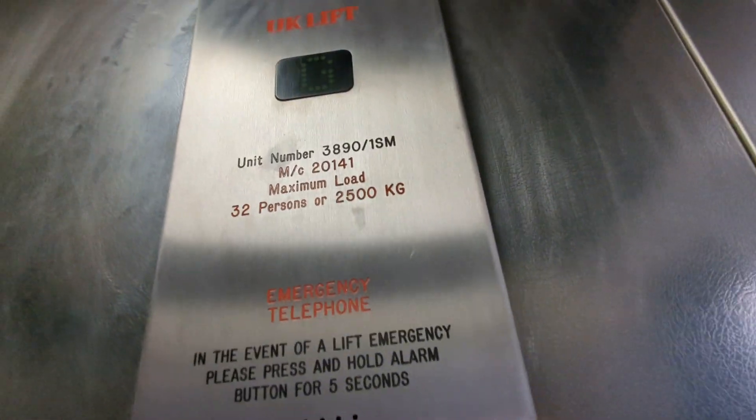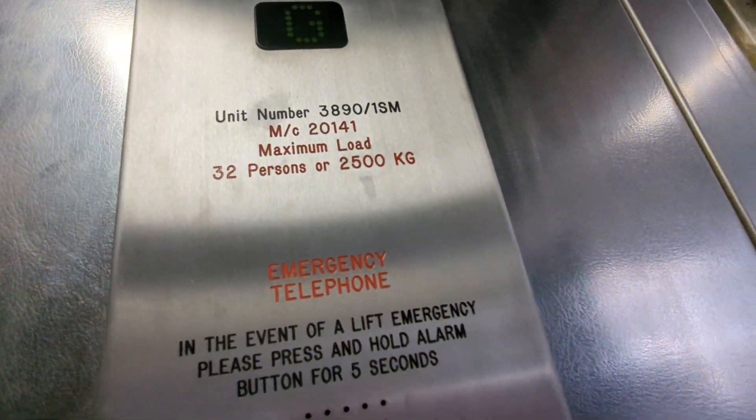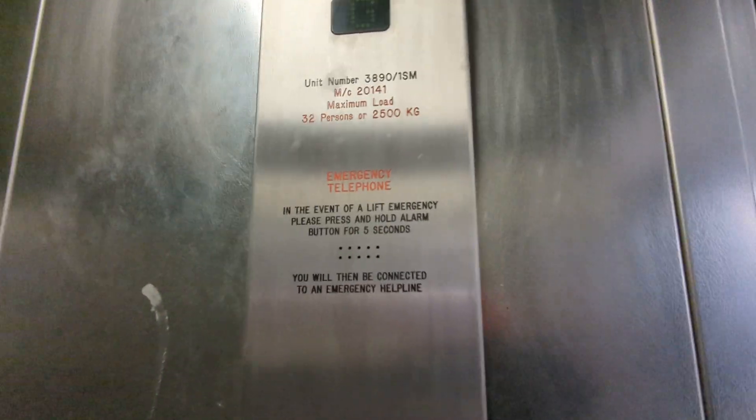Both lifts are open, which is quite good. It can fit 22 persons and the capacity is 2,500 kilograms. It doesn't say when it was built though.